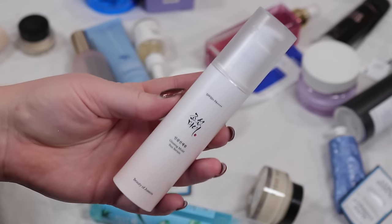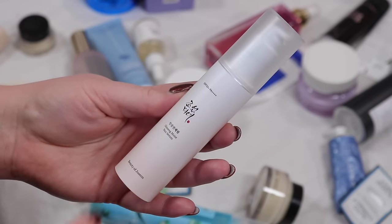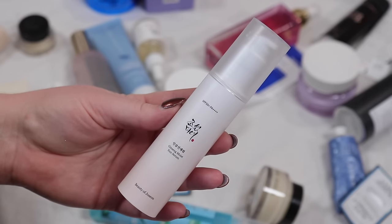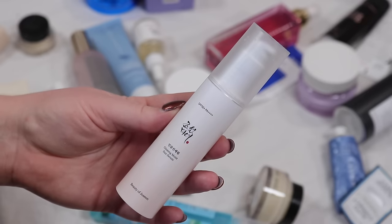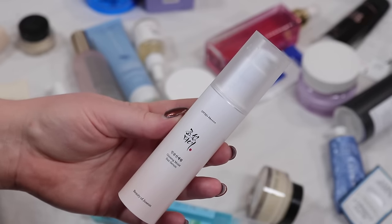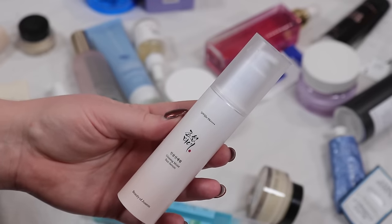The Beauty of Joseon sunscreen is pretty nice — it's more of a serum-y texture, really more like true skincare. I'm going to keep this for now but I use it more on my body because I get oily with it on my face. I like to use it on my chest and shoulders.